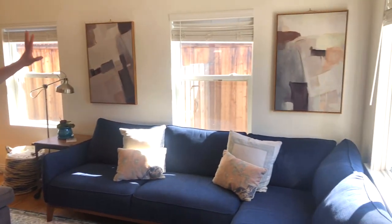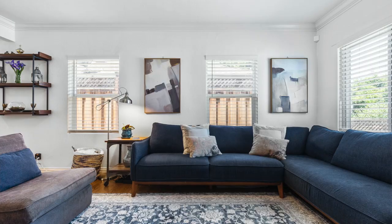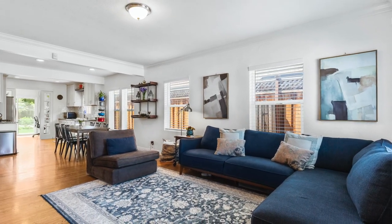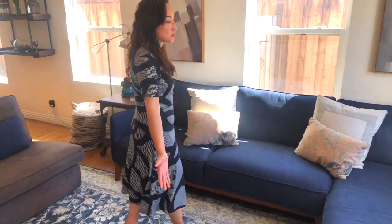Instead of having their family photos on the wall, we replaced them with abstract paintings — that neutral look is what we're going for. We want to remove personal photos and items that represent political or sports affiliation, because we don't know what the buyers' affiliations are and we don't want to place anything that could be offensive to them.